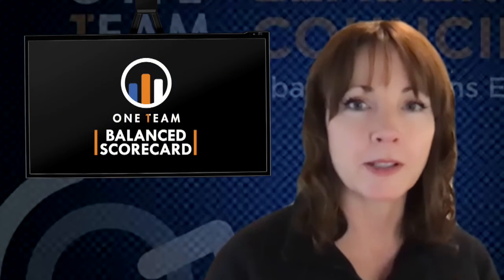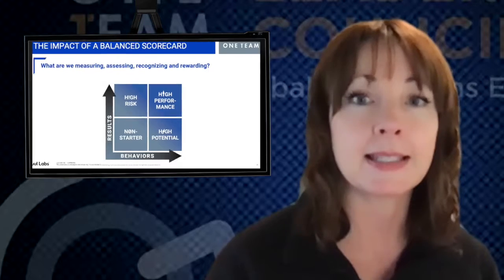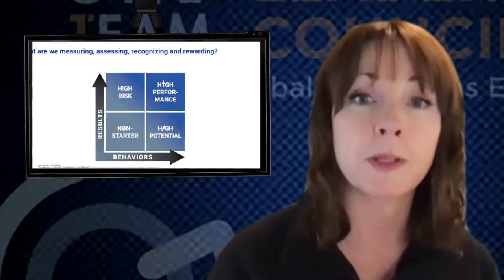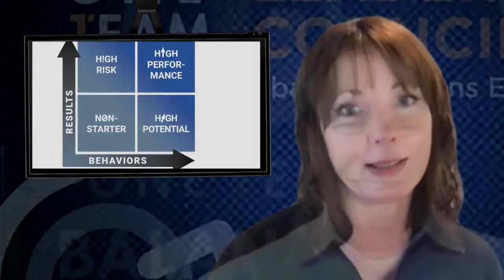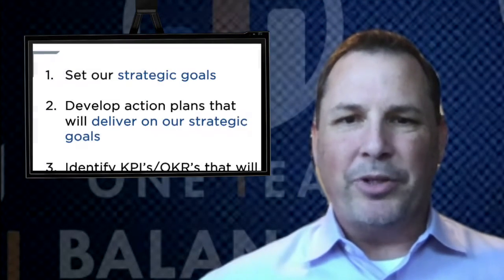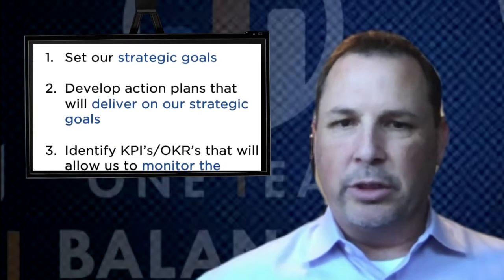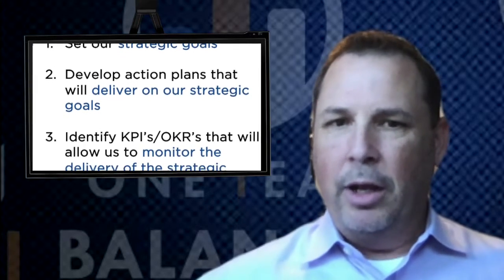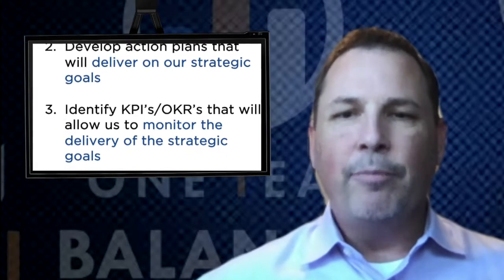Think about how valuable it'll be to have a tool that provides a strategic look into our most critical business metrics. This is more than traditional measurement — it is a strategic performance management system designed to help us set our strategic goals, develop action plans to deliver on those goals, and identify KPIs to monitor delivery of our strategic goals.